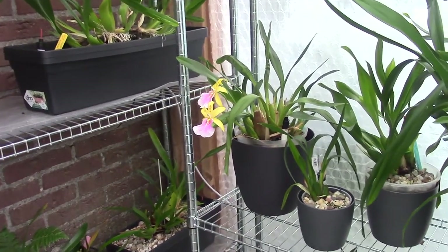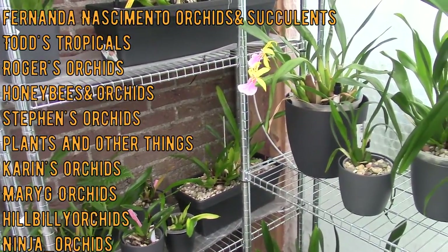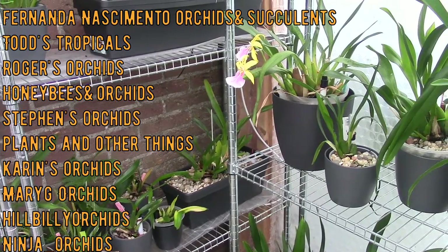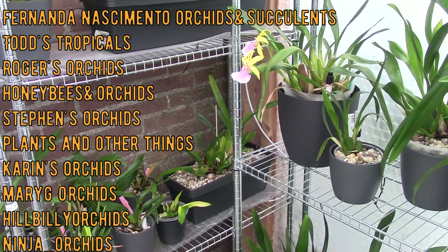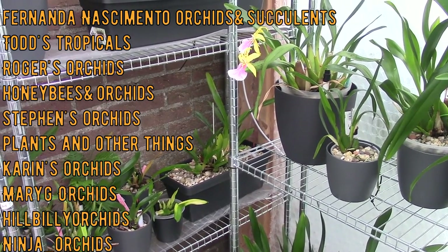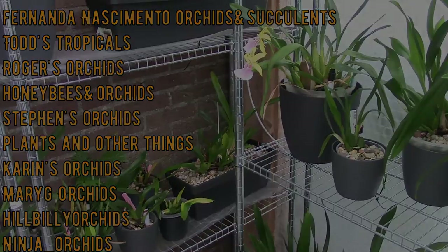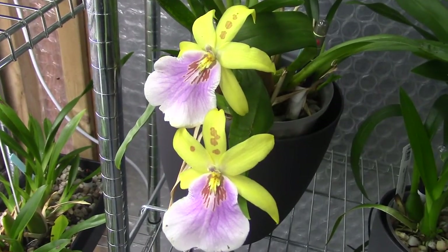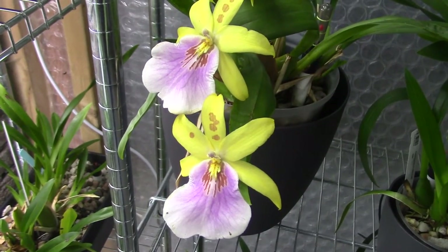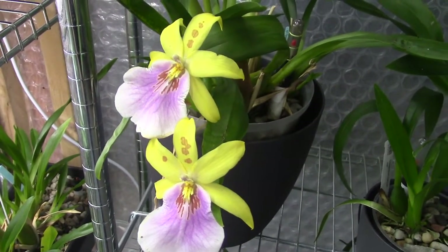Before I do that, I'd like to mention the other participants for this video. We have quite a beautiful list: Fernanda Nascimento Orchids and Succulents, Todd's Tropicals, Rogers' Orchids, Honeybees and Orchids, Stephen's Orchids, Plants and Other Things, Karen's Orchids, Mary G. Orchids, Hillbilly Orchids, and Ninja Orchids. And a little bit of breaking news — I had to add another grower to the list: welcome to Growing Orchids in Montana.